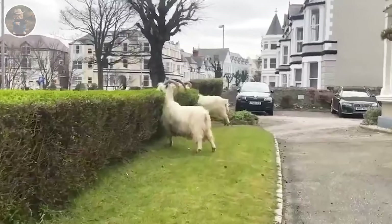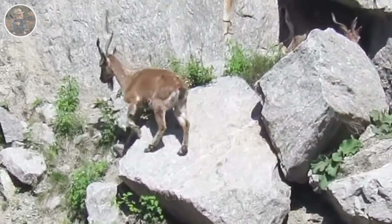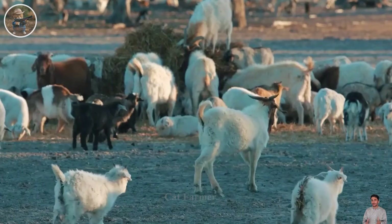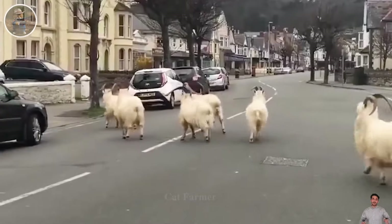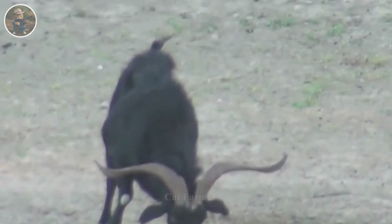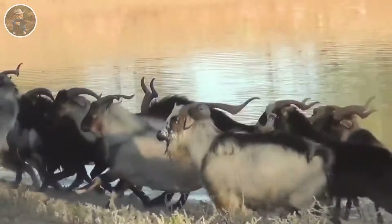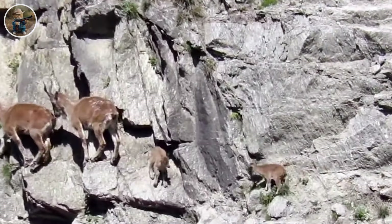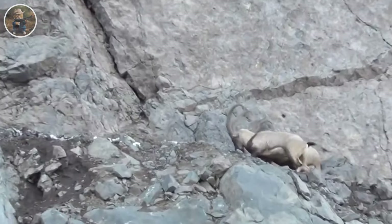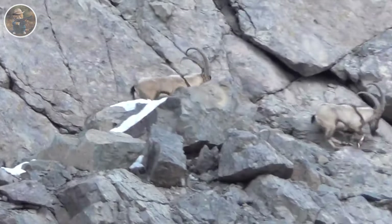Feral goats in Australia are wild variants of domestic goats that adapted to the Australian environment. Wild goats are highly fertile, with females able to become pregnant and give birth at any time of the year. The largest populations often occur in New South Wales, Queensland, and South Australia. Their negative impact on biodiversity is considered a threat to many native animal and plant species, as they consume food resources and compete with other species.